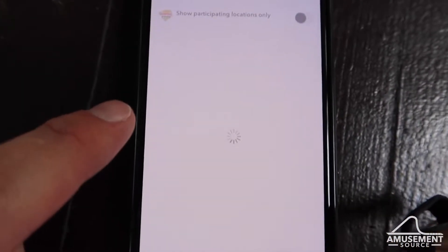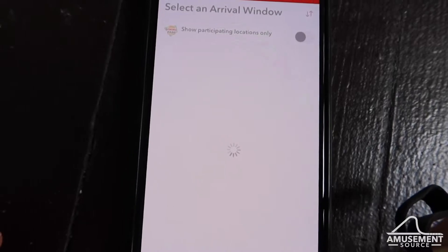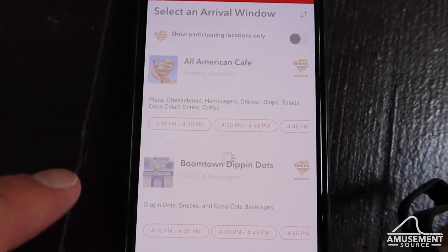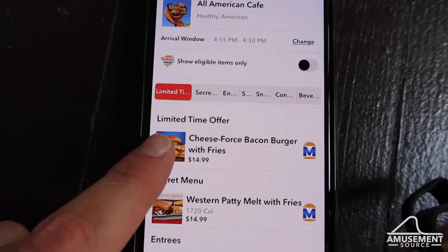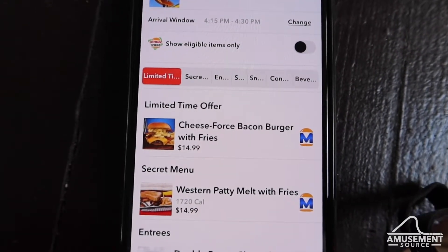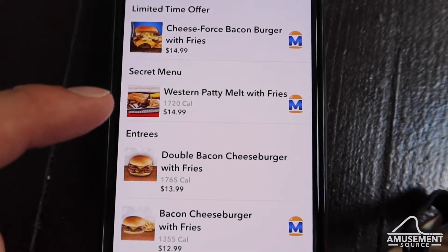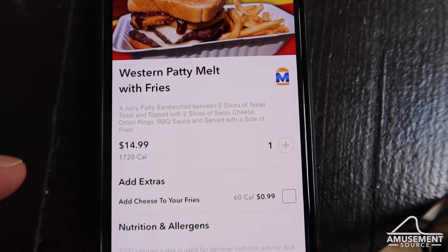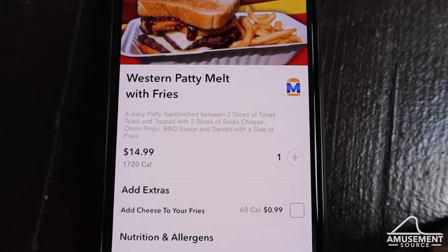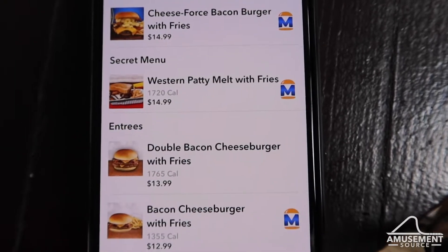If you order food on the app, they're doing some secret hidden menu items. At All American Cafe, they still have the Cheese Force Bacon Burger with Fries — a burger with cheese and macaroni and cheese on it. There's also a secret menu item, the Western Patty Melt with Fries: a juicy patty sandwich between two slices of Texas toast with Swiss cheese, onion rings, barbecue sauce, and a side of fries — 1,720 calories. You can add cheese to your fries for 99 cents, and that's a meal on the dining pass.